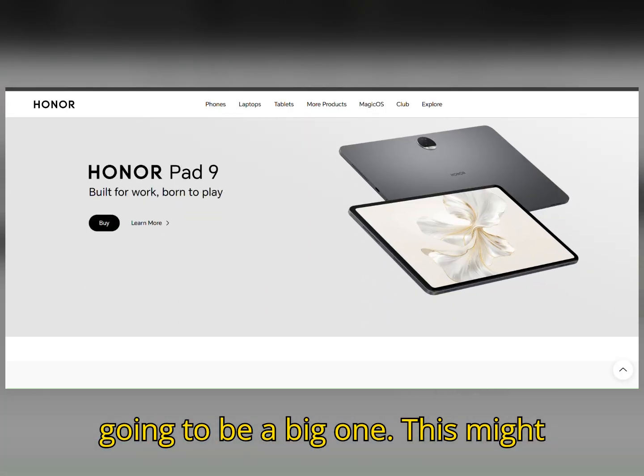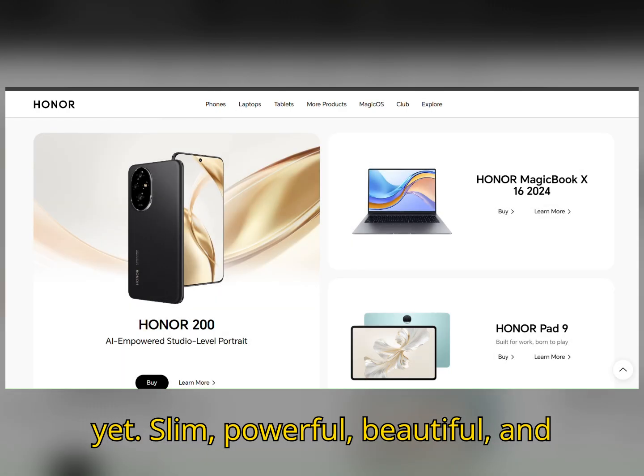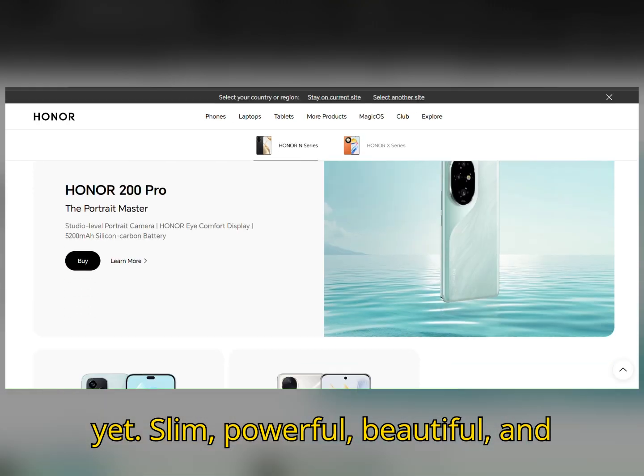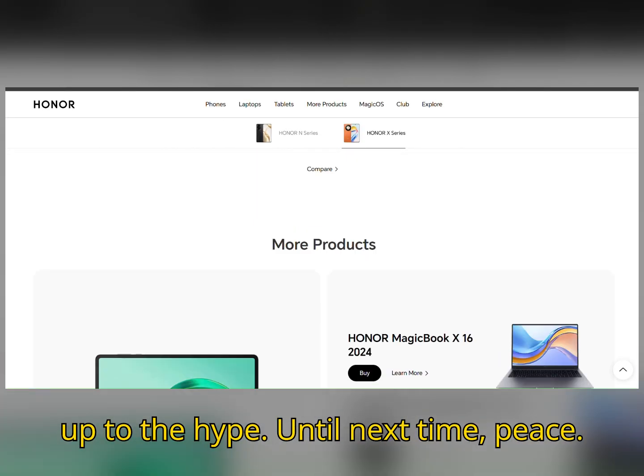Honor's also launching the Magic Pad 3 and a bunch of other AI-first devices on the same day, so July 2nd is going to be a big one. This might actually be the most complete foldable yet — slim, powerful, beautiful, and smarter than ever. Let's see if it lives up to the hype. Until next time, peace.